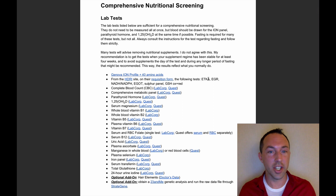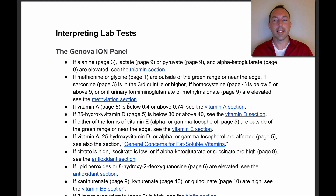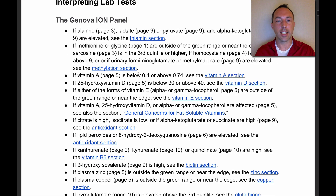This is called a cheat sheet because all of the laboratory testing you would need for a comprehensive nutritional screening is listed on one single page, and the hyperlinks go to exactly where you need to go to get those tests. In just five pages we look at what to do with that information. For example, when you see alterations in your lab work — if vitamin A is below 0.4 or above 0.74 — it links directly to what you need to read.